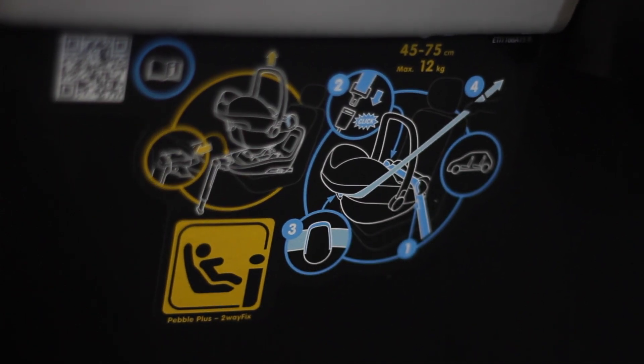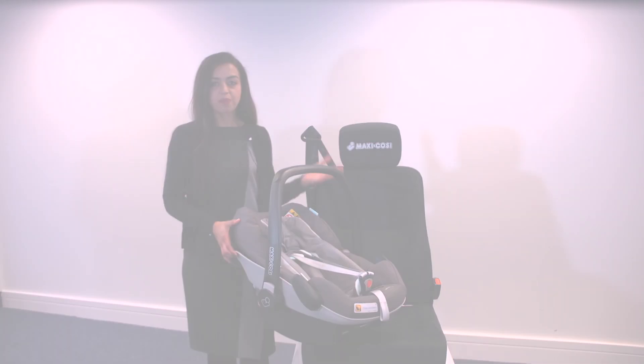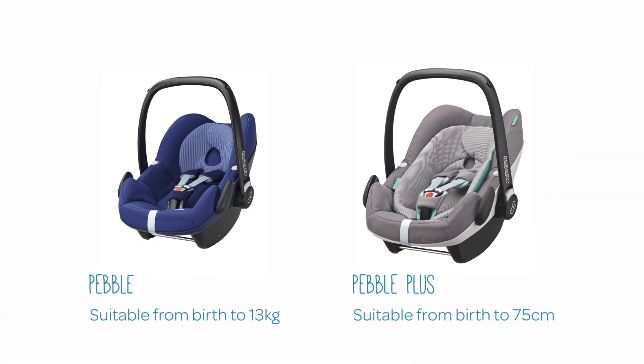Both seats are suitable from birth up until approximately 12 months, but where the Pebble is suitable for a child up until they are 13 kilos in weight, the Pebble Plus can be used for a child up until they are 75 centimetres tall.